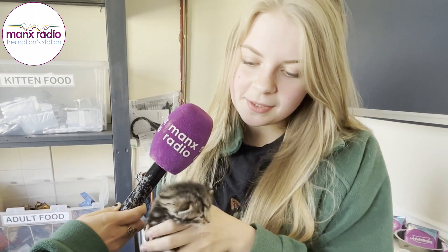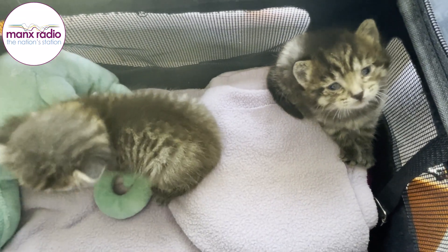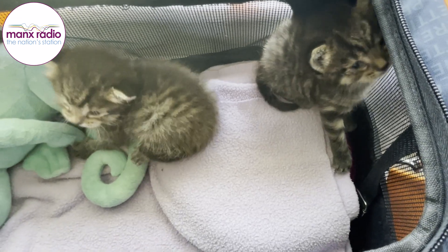This is Bronze and she was born on the 30th, so she's just about two weeks old now. She was actually born here with us, but she had to be split from her mum for their own safety.